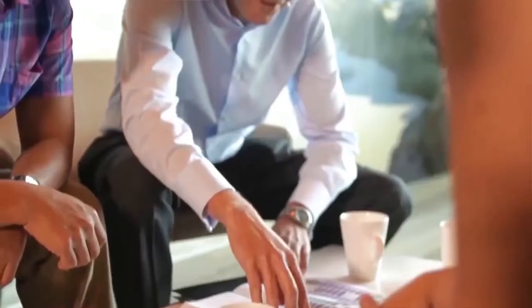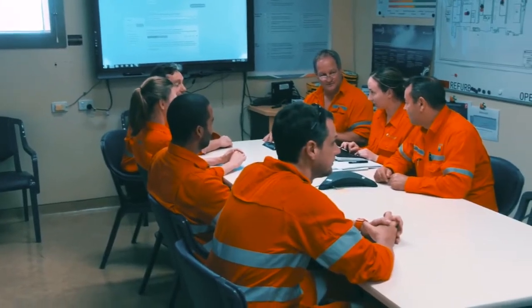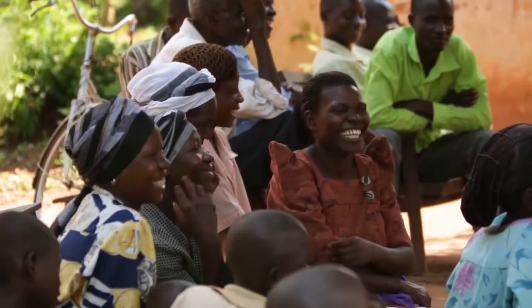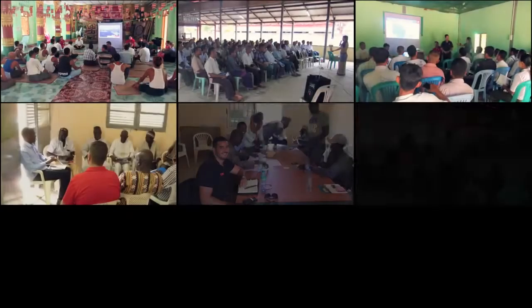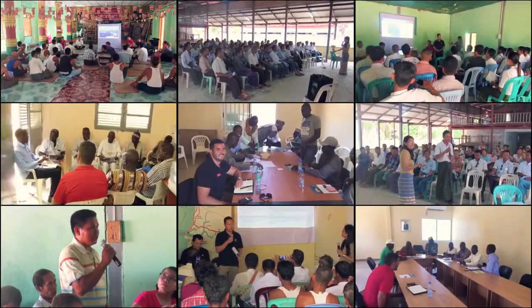Before drilling, Woodside undertakes detailed well design and logistical planning, applying good industry practice to ensure our wells are drilled safely and potential impacts to the environment and other marine activities are minimised. We consult with stakeholders, including local communities and fishers, to explain our planned activities and understand how potential impacts can be avoided or minimised.